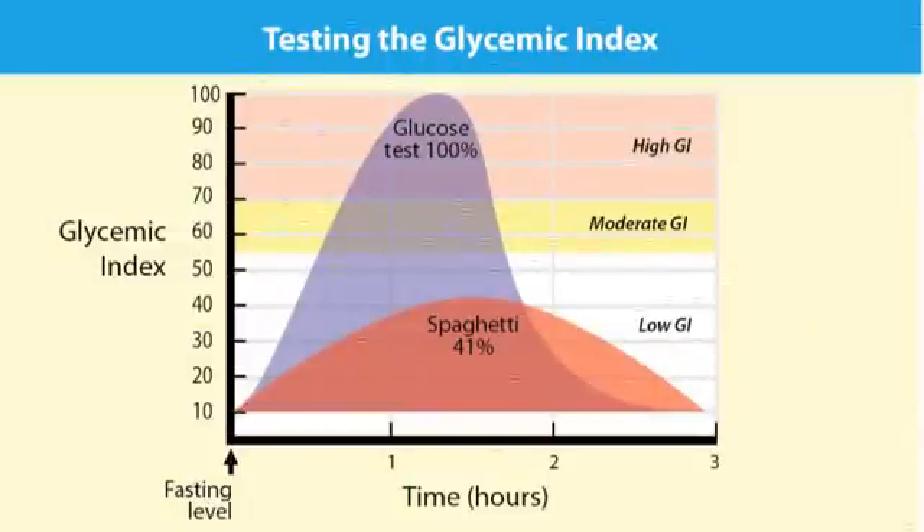Glycemic index is an indicator of how fast and how high a food raises your blood sugar after you eat it. High glycemic index foods are often foods that are high in sugar or made of grains and cereals. Pure glucose has a glycemic index of 100, and other foods get measured against that.